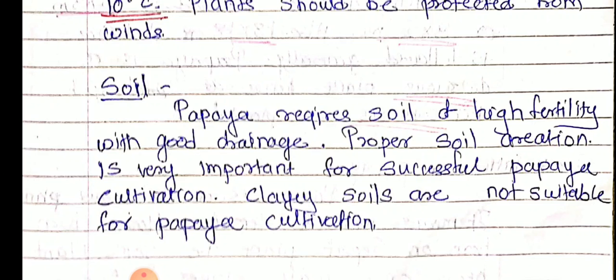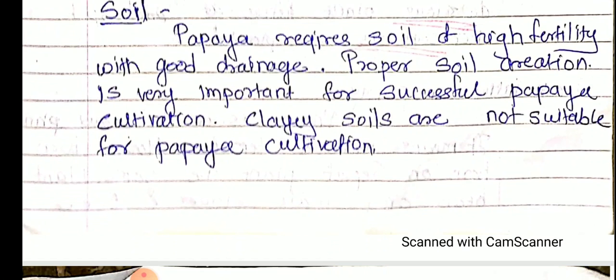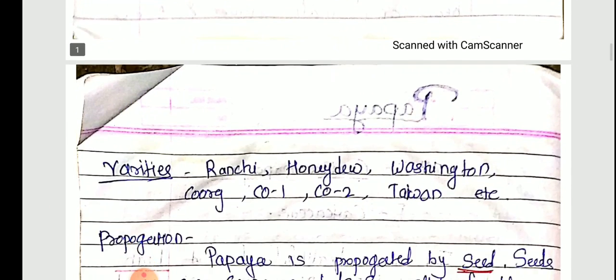The varieties of papaya include Ranchi, Honeydew, Washington, Kurg, CO1, CO2, and Taiwan. These are the main varieties of papaya.